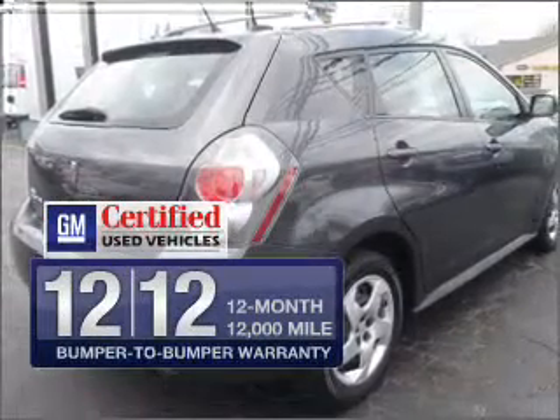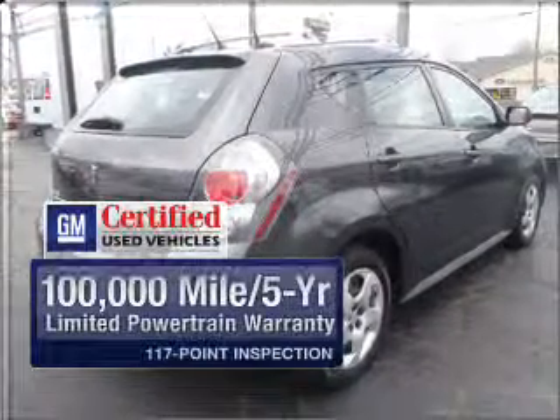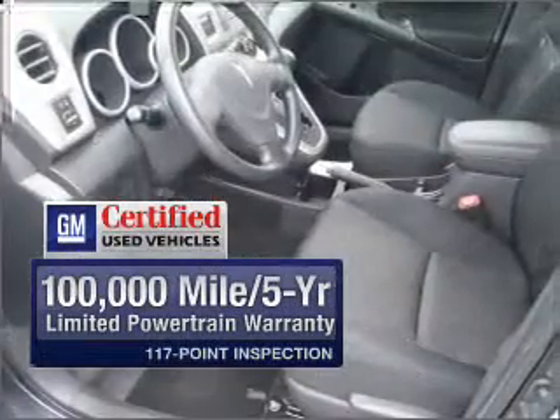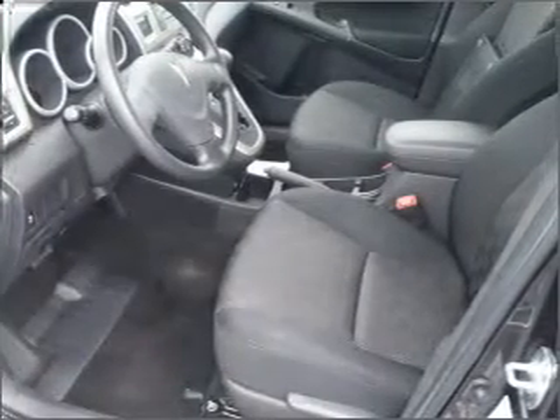Featuring the new exclusive two-year, 30,000-mile standard CPO maintenance plan, a 12-month, 12,000-mile bumper-to-bumper warranty, and a 5-year, 100,000-mile powertrain limited warranty on this certified pre-owned vehicle.